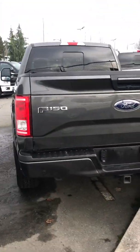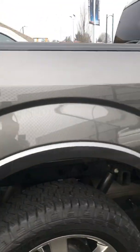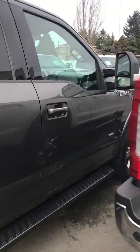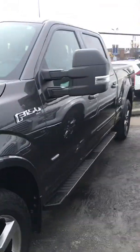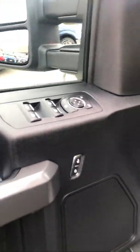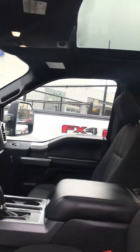Heavy-duty max tow with the tonneau cover — really, really clean condition. This vehicle was originally purchased from us; the client is upgrading to a bigger vehicle. Let's get inside — power equipment group, really clean and smells nice as well.